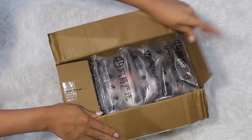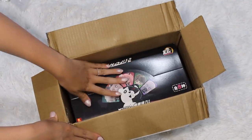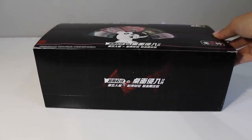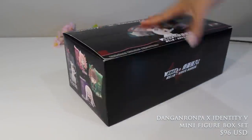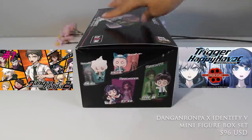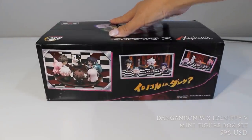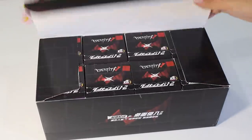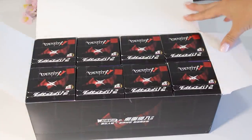Moving on to box number three. I have a special box from Lifeys, which I kind of stumbled upon on the internet when I was searching for these Danganronpa minifigures. Here is the box — I bought the entire set because I love this game and these characters turned out so cute in this form. Opening it up, they come individually packaged in a blind box style.